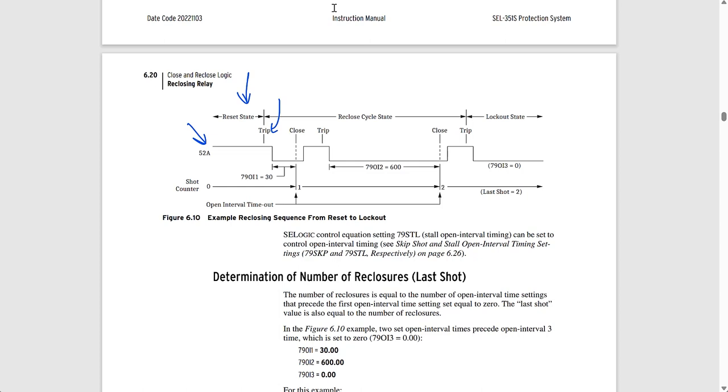We use the relay orbit trip to initiate the reclosing sequence. In the relay, this reclose initiate signal is called 79RI. It is also supervised by another equation, 79RIS — the reclose initiate supervision — which causes the reclosing scheme to go immediately to lockout if it is not met when we get the reclose initiate signal. So the relay could go straight from reset to lockout without going through the cycle state.